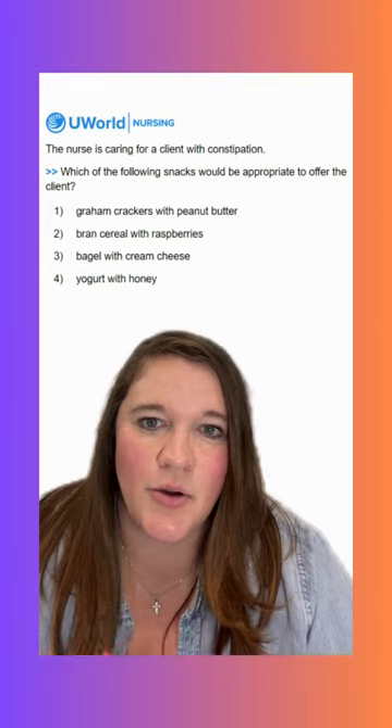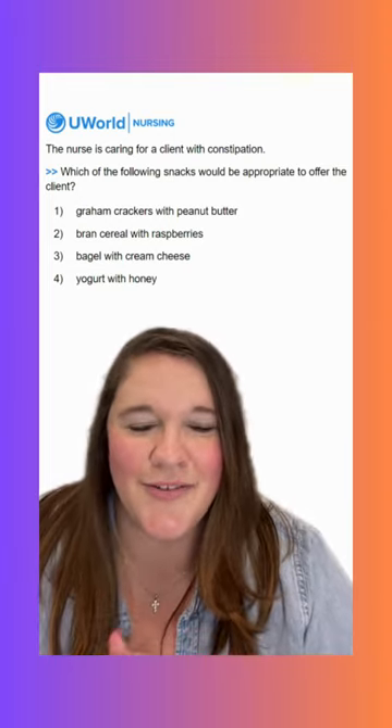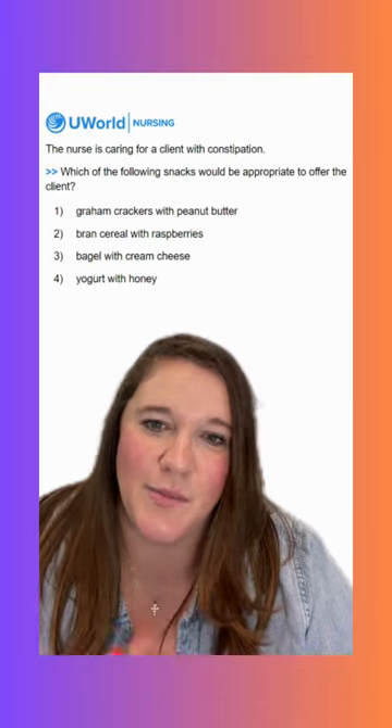Option four says yogurt with honey. This isn't going to be a correct option either. Again, the yogurt is that dairy component, and the honey doesn't really affect it either way. But the bran cereal with the raspberries is definitely going to be our fiber punch that we need and the best option for this client.